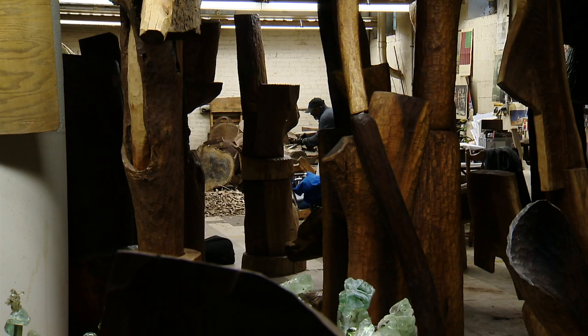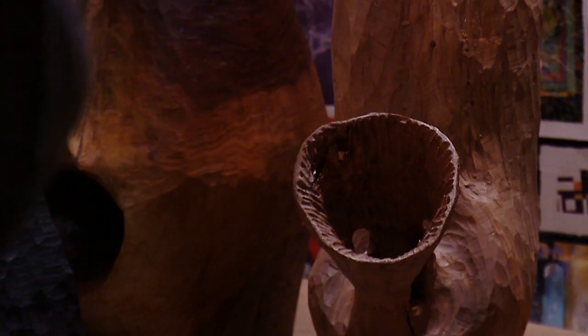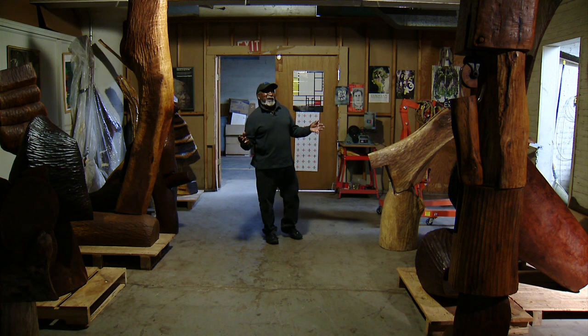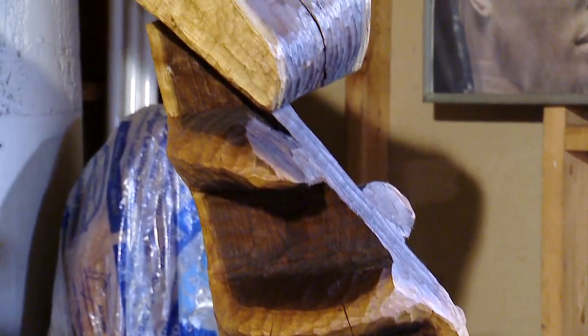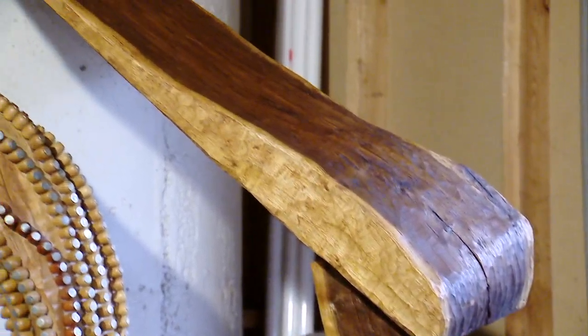He really lives and works amongst an archive of his sculptures. I do what I call weight in space — the pieces are elevated, and the top piece is usually larger than the base.